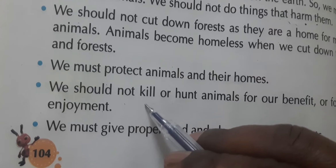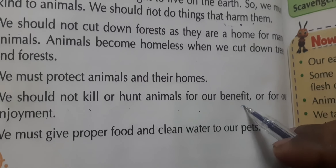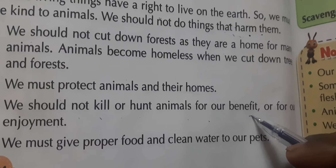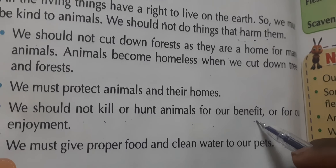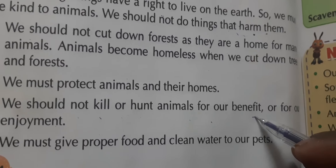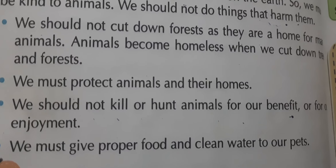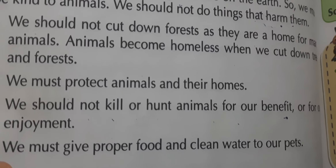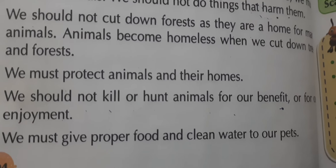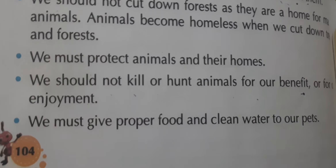We should not kill or hunt animals for our benefit or for our enjoyment. 'Kill' means to harm or end life, 'hunt' means to chase and capture. Some wealthy people hunt animals just for their own entertainment — this should not happen.